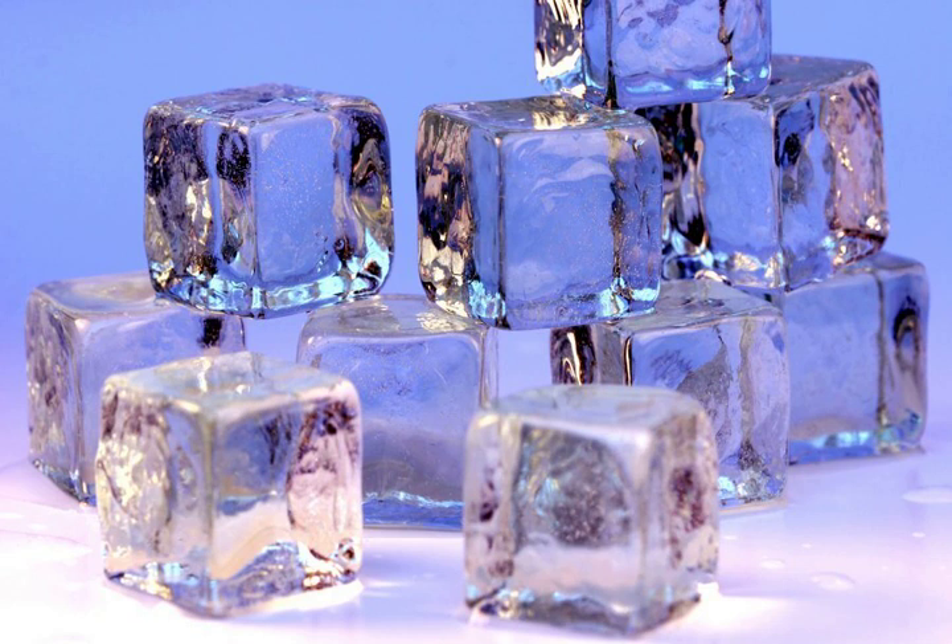Ice cubes are produced domestically by filling an ice cube tray with water and placing it in a freezer. Many freezers also come equipped with an ice maker, which produces ice cubes automatically and stores them in a bin from which they can be dispensed directly into a glass. Ice cubes made by automatic ice makers are generally longer and thinner, requiring less force to remove them from the tray.